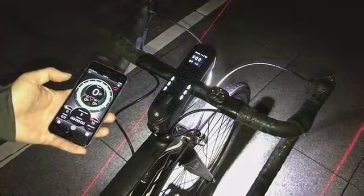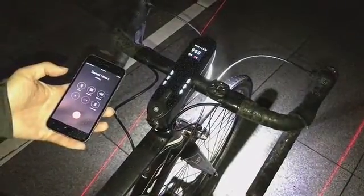Furthermore, Speed Night includes an auto SOS warning function. When an accident occurs, the head motion sensor detects an abnormal strike, and within 10 seconds, Speed Night will activate the SOS signal light and the Speed Night app will notify your emergency contact.